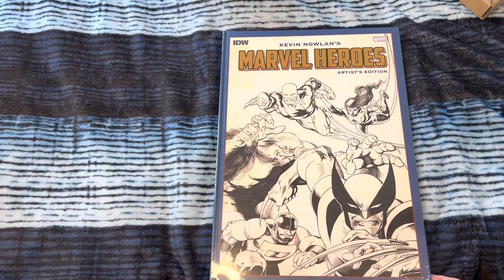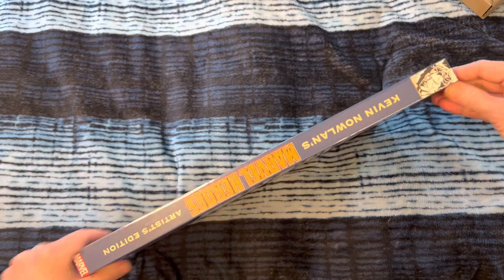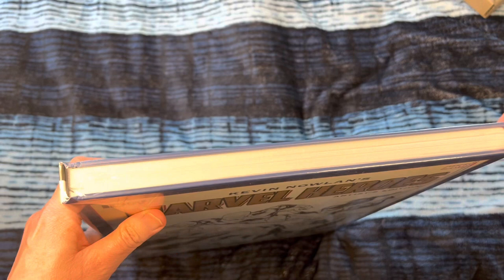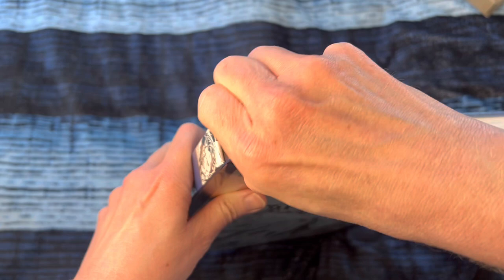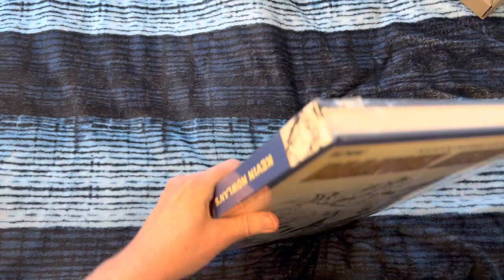I freaking love Alpha Flight — one of my favorite team books by John Byrne. Kevin Nowlan did a bunch of amazing covers for them. Wolverine on the cover, obviously a no-brainer. Doctor Strange on the spine here. Look how thick this thing is. I'm expecting some dope Alpha Flight covers, some Cloak and Dagger, some Doctor Strange, and some Marvel Comics Presents covers.